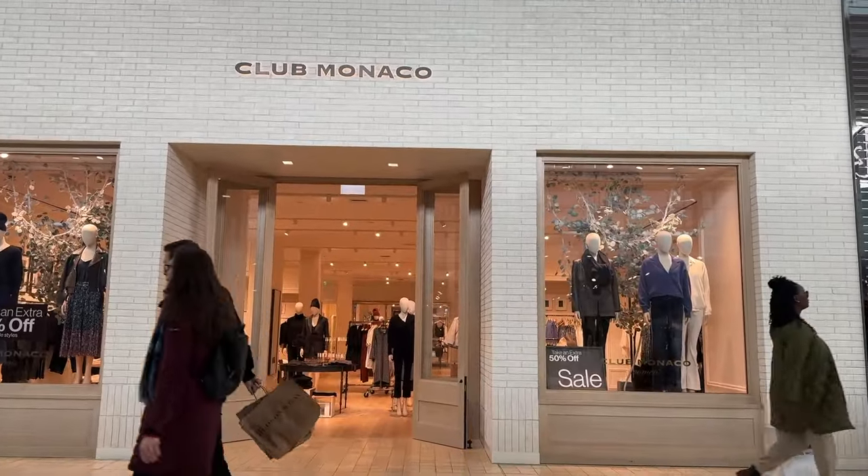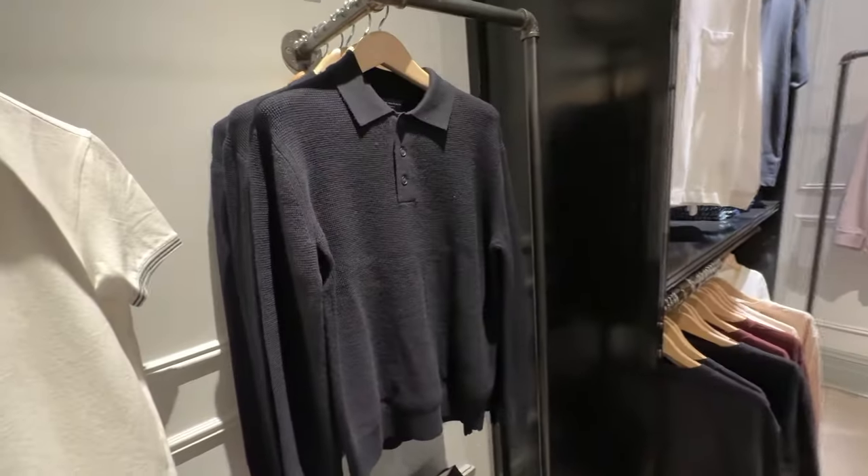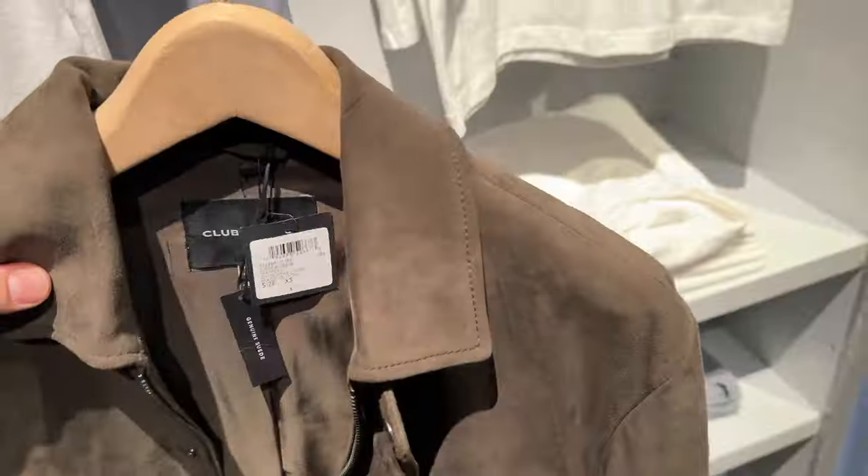Club Monaco is one of those stores that can surprise you from time to time, but similar to the other shops so far, it's a lot of leftover winter clothing. Side note: this suede jacket is really great.